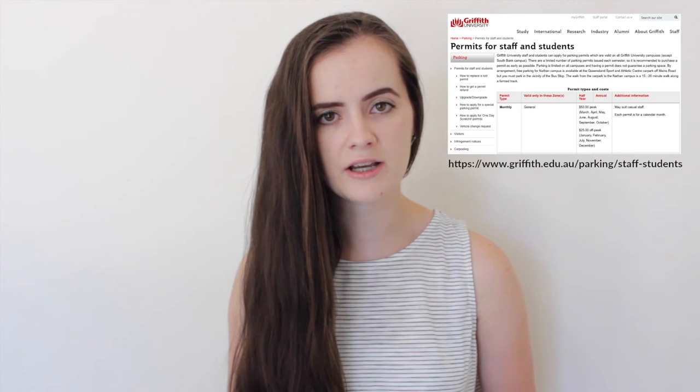Number three: get there. Organise your transport. Being a student comes with many perks, one of them being cheap public transport. You can get a student card via the TransLink website which will allow you discounted fare on buses, trams, and trains. Alternatively, there are parking permits available on the Griffith website if you choose to drive.